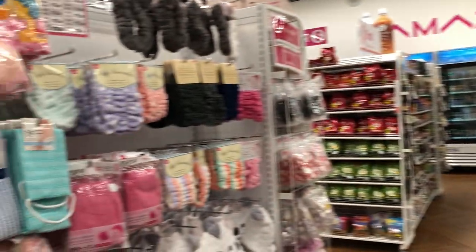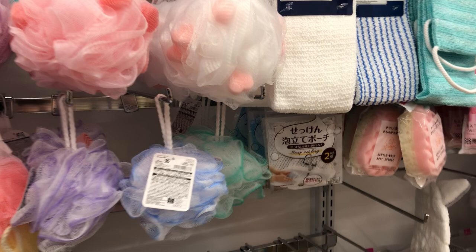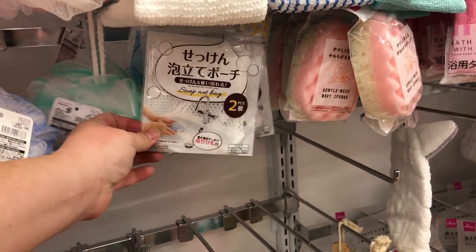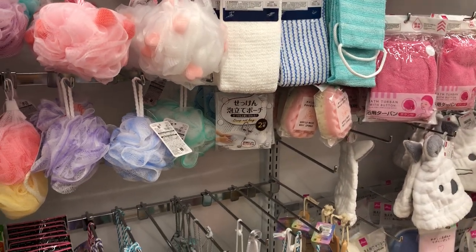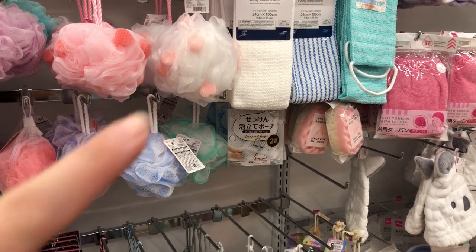Here is bath stuff. I just wanted to show you — they finally have in my soap savers that I love. They come two to a bag. This is not a Daiso that I frequent; it's pretty far from my home. But when I do my haul, I'm definitely going to grab some of those, even if we can't do soap next year. Matt and I use them in our home.